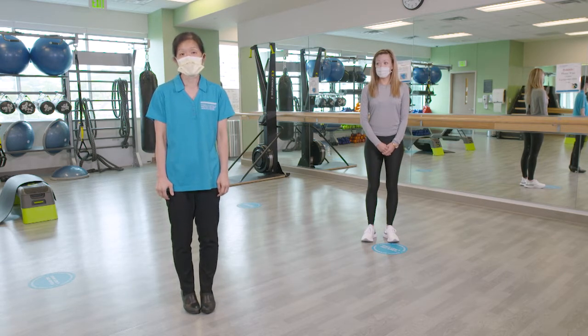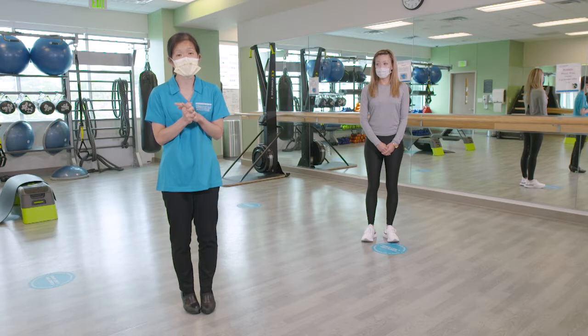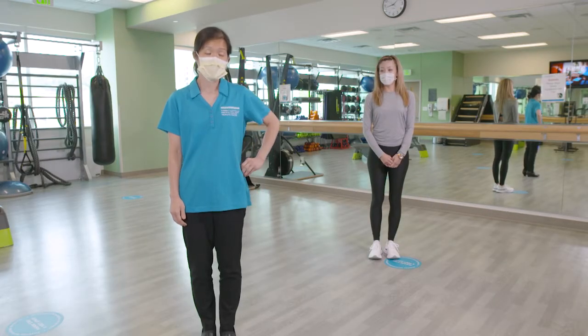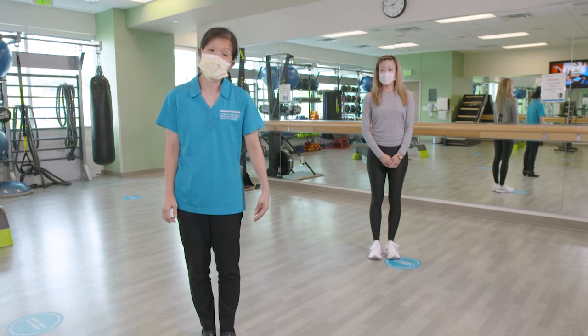Today we're talking about running. Running is a great form of exercise and it has many benefits. However, with running sometimes there can be associated injuries. I want to talk to you today about iliotibial band syndrome, or IT band syndrome. The IT band goes from the outside of your hip to the outside of your knee, so it can cause both hip and knee pain.